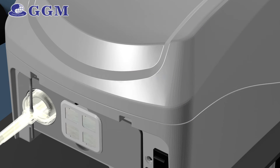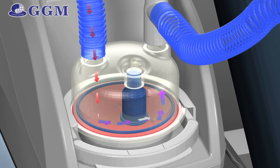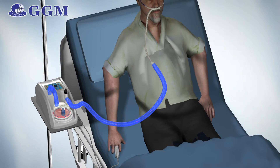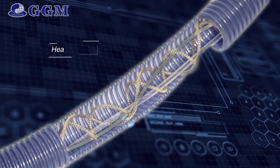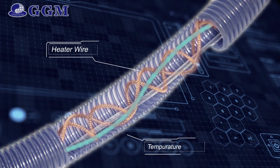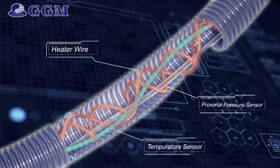The blended air then enters a heated water chamber, where dry air is heated to 34 degrees Celsius and humidified to optimal humidity. The heater wire in the breathing circuits warms the air to prevent condensation, bringing the airway temperature to 37 degrees Celsius. A temperature probe and pressure line are also installed in the tube, enabling Humidiflow to detect airway temperature and proximal pressure.